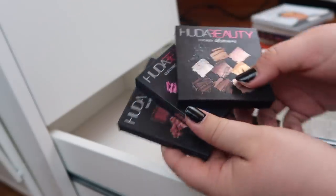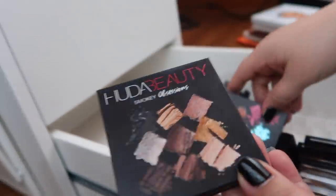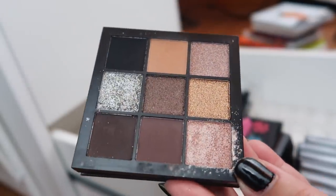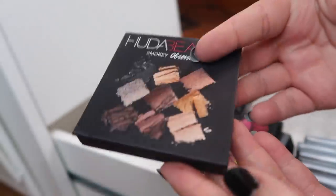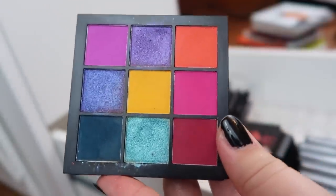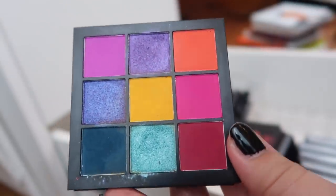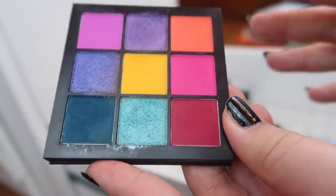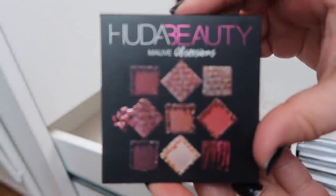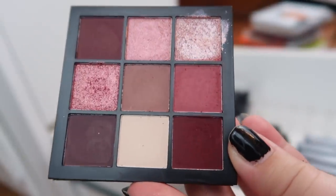Speaking of Huda Beauty, I have three of the mini Obsessions palettes. My favorites are a tie between the Electric Obsessions and the Smoky Obsessions. The Smoky Obsessions is perfect for travel — it's a perfect nighttime glam smoky eye right there in one package. The Electric Obsessions was a little disappointing in the matte versus shimmer choices — I kind of wish they had inverted them. The Mauve Obsessions palette is pretty but a bit underwhelming.